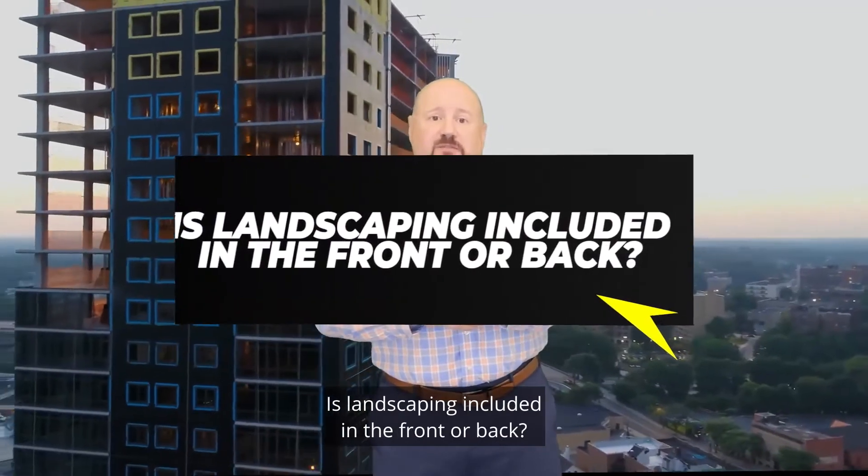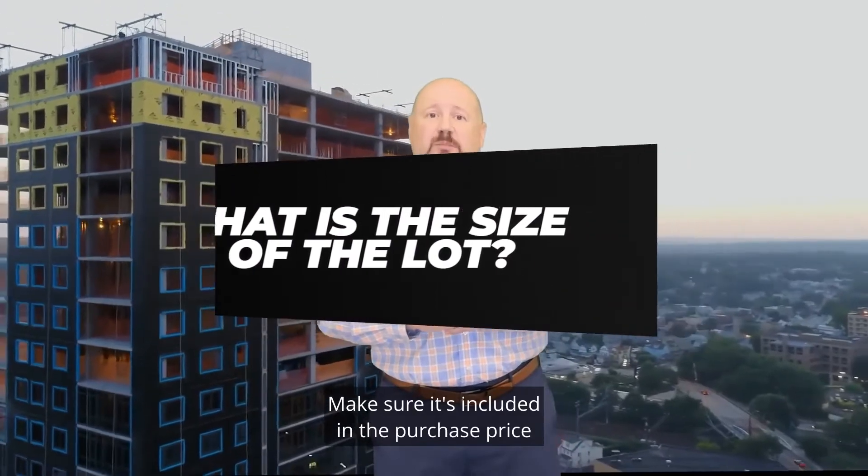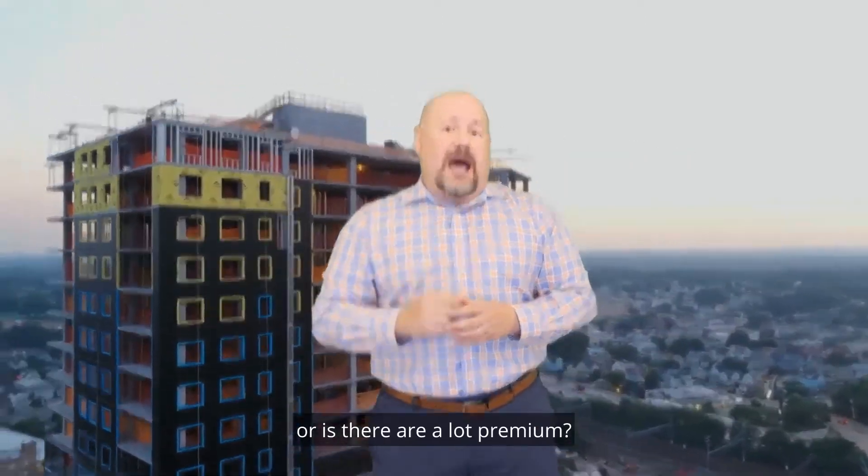Question six: Is landscaping included in the front or back? What is the size of the lot? Make sure landscaping is included in the purchase price, or is there a lot premium?